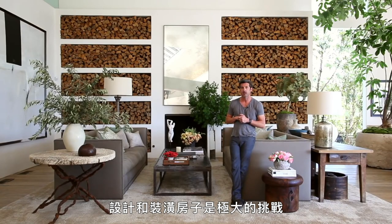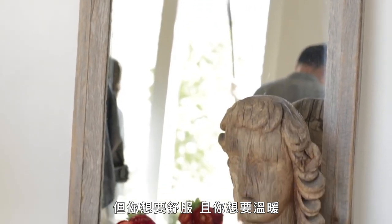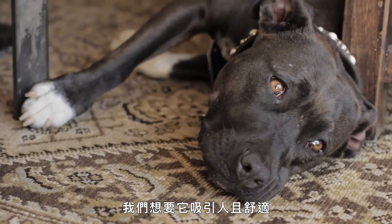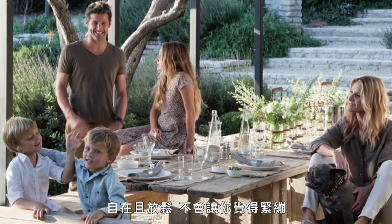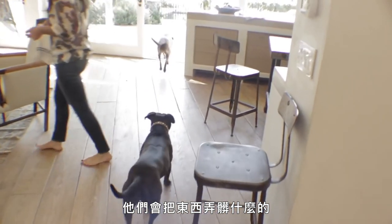Trying to design and decorate a house like this is very, very challenging because I think it looks great with nothing in it, but you want to be comfortable and you want it to be warm. Sometimes with a lot of modern homes, they look great but they're not warm — you don't want to sit down. This is a family home and we want it to be inviting and comfortable and casual and relaxed, so you're not uptight about things. Especially with kids, you just can't worry about stains on things like that.